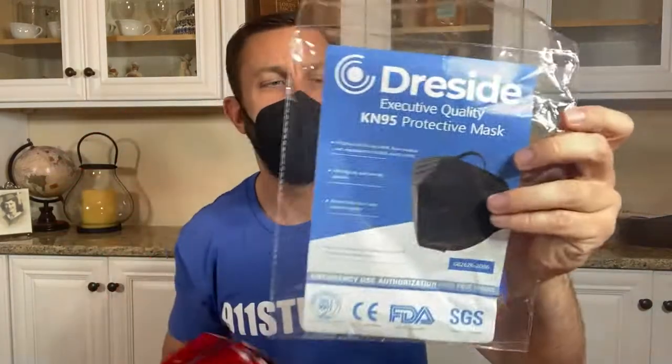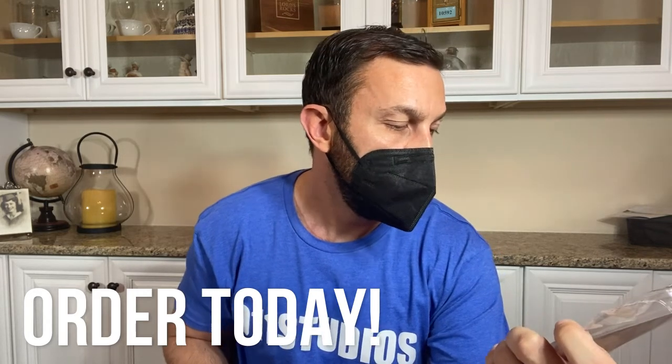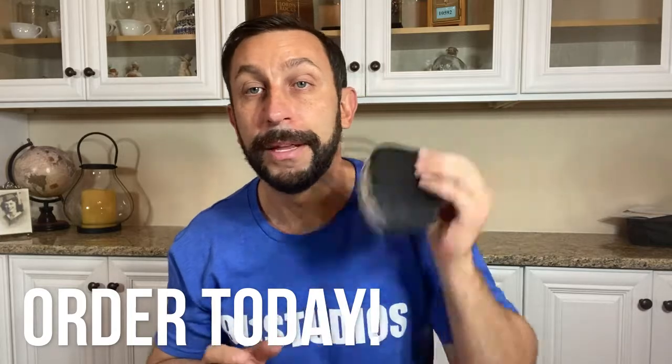KN95 means 99.99% of bacteria and particles in the air are going to be filtered out. The fit on these — there's a little metal piece so you just push down and it forms to your nose. If you've got a sloppy mask, one of those cheap cloth or disposable masks, or scarfs, those don't actually protect you because air is coming in the sides. These are actually protecting you because the fit and finish is absolutely amazing. This is a multi-pack — Dreside executive quality KN95, the kind of stuff you'd see the president wearing. Filter efficiency is over 95%, non-medical equivalent to US N95, filtering oily and non-oily particles, dust, fume, mist, gas, etc. I wore these the other day when I was working in the garage spraying bleach and it did not bother me.